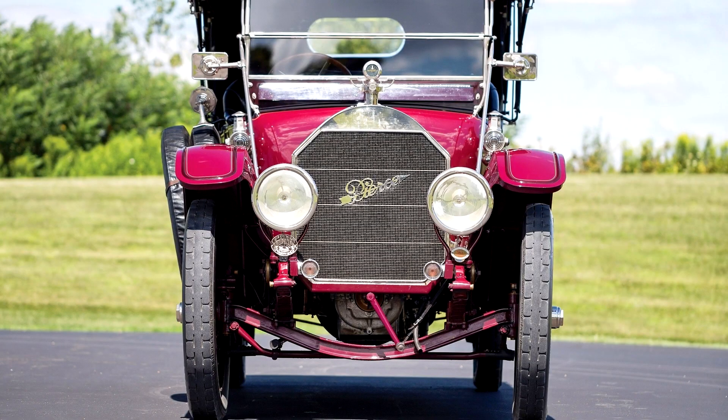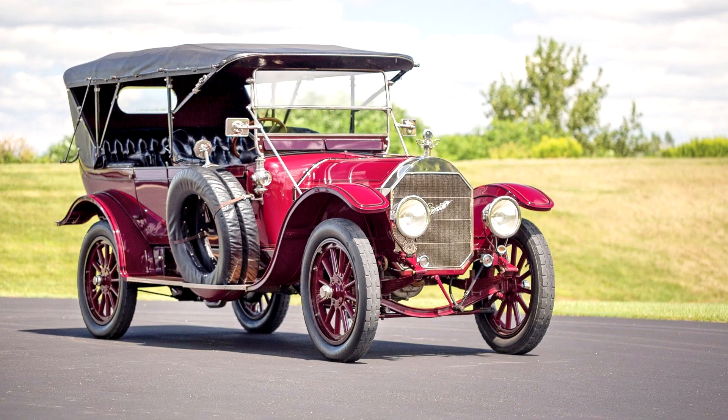Pierce-Arrow Model 66 A7 Passenger Touring, 1913. 66 horsepower, 824.7 cubic inches T-head inline 6-cylinder engine, 4-speed manual transmission, solid front and live rear axles with three-quarter elliptical leaf spring suspension, and front drum and rear wheel hydraulic brakes. Wheelbase: 147.5 inches.